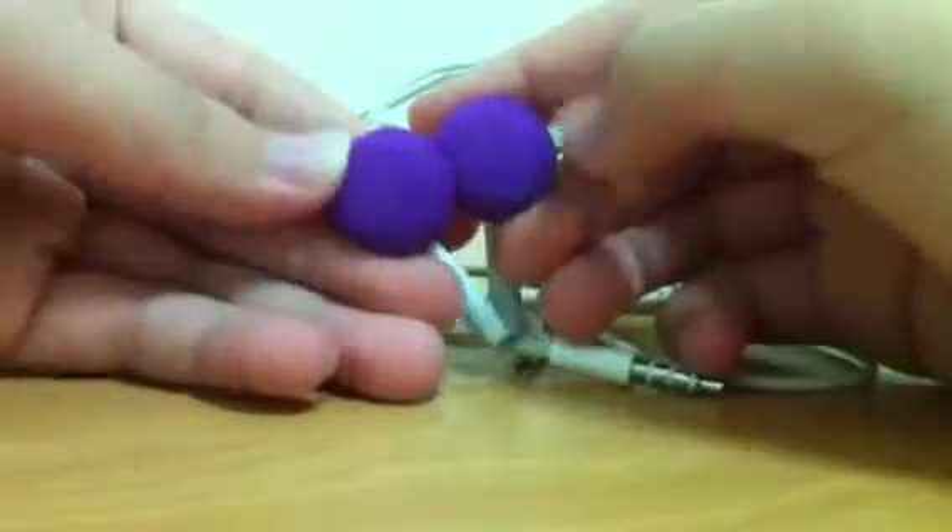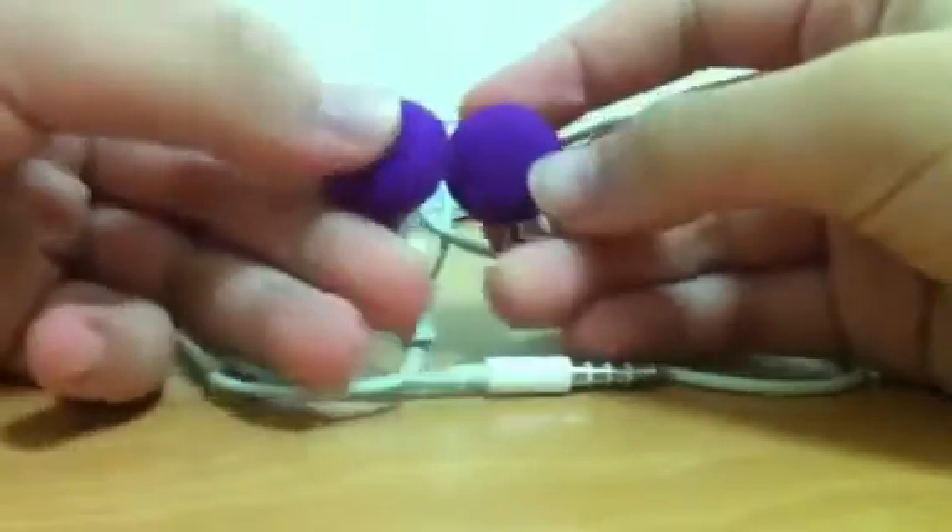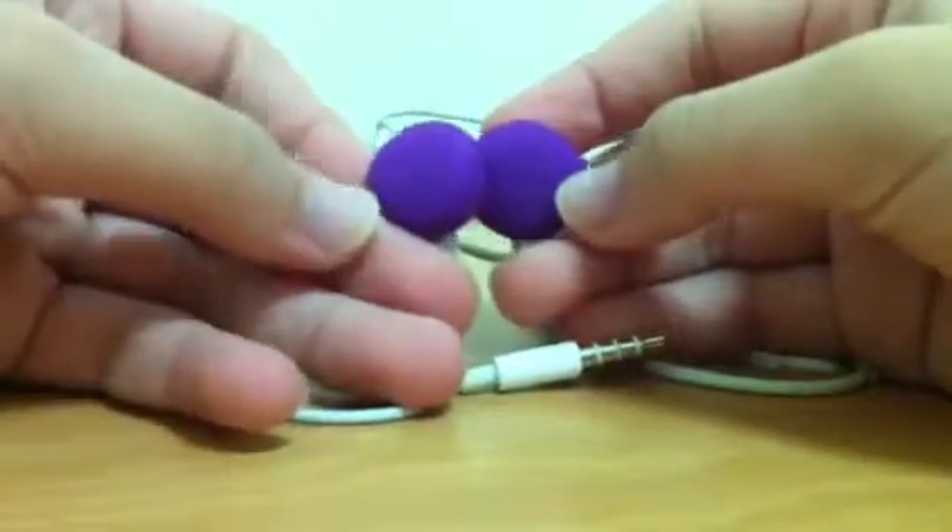On camera it looks a little bit darker, or maybe a little bit more bluish, but actually it's purple — it's quite a dark purple.